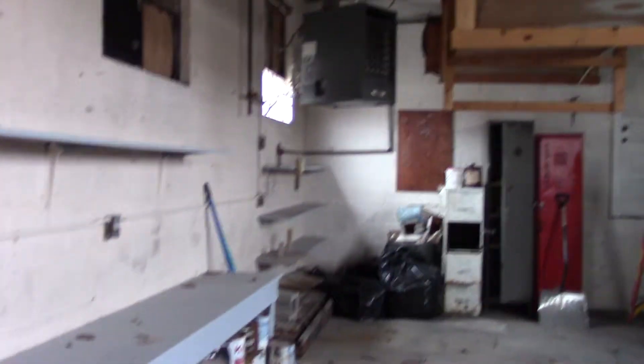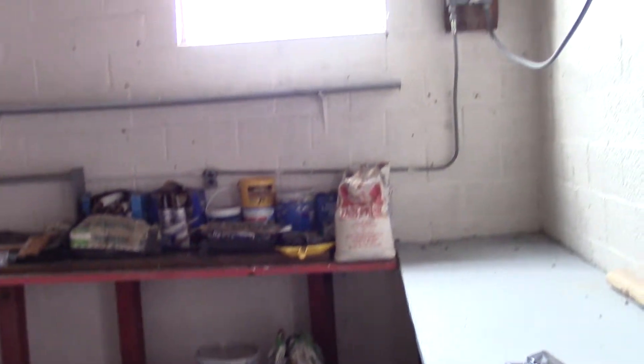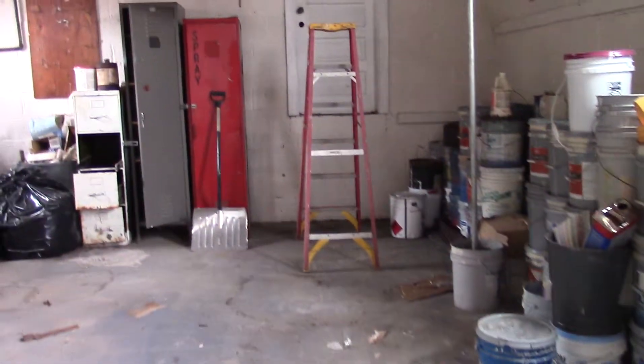Currently, maintenance is just using this to store paint and other supplies, but this was part of the laundromat facility at one point. More natural light is coming in. It's just a one little room building — very simple, very neat.